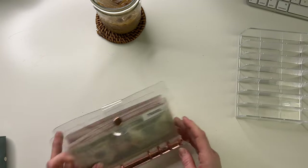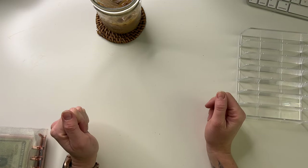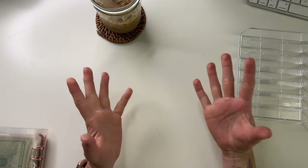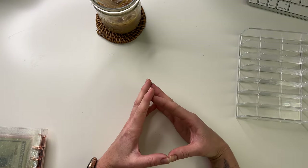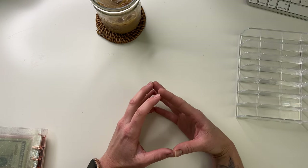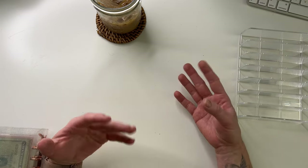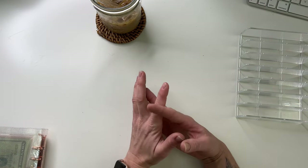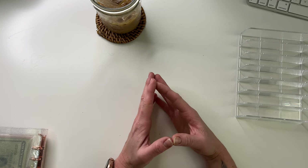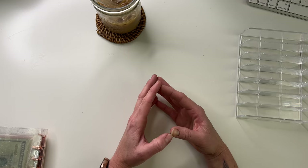All right guys, that is it for my cash stuffing for the second week of April. I appreciate it if you've made it through the whole video. Let me know if there's any savings challenges or Etsy shops I should check out — drop a comment below. Don't forget to subscribe if you're not subscribed, follow along on my budget journey, and I'll see you next time.